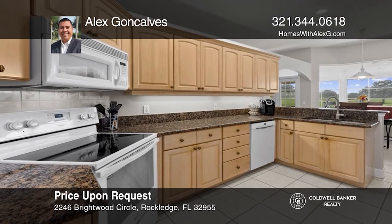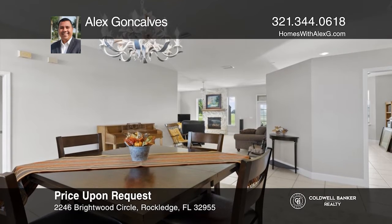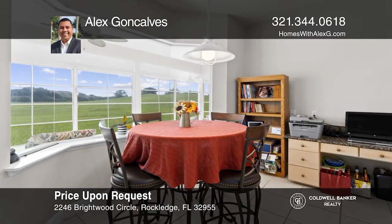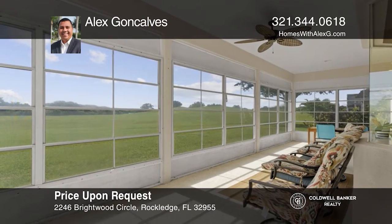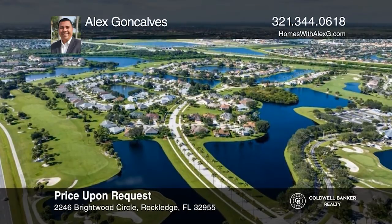This fantastic custom-built home, located in the exclusive Vieira East Golf Community, features a well-appointed kitchen with solid wood cabinetry and granite counters, a fireplace, and a split bedroom floor plan. Enjoy the large enclosed lanai overlooking the 12th hole fairway, and there are lots of community amenities. Buy your dream home today by calling Alex Goncalves.